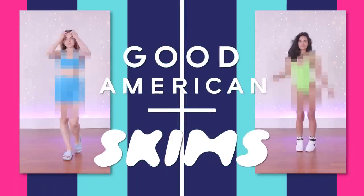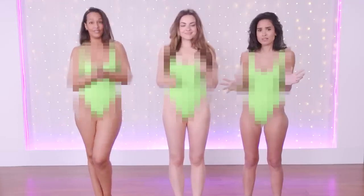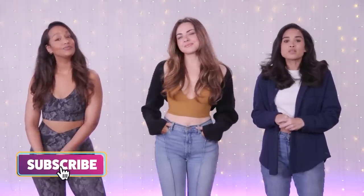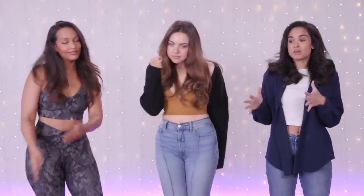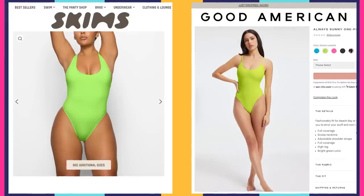We're trying Good American vs. Skims Swimwear — it's another Kardashian sister face-off. Yet another new Kardashian swimsuit drop means we are back to do a little bit of fashion comparing, because Skims and Good American are literally dropping things that are so similar to one another, especially this latest swim drop. It's kind of mind-blowing how close a lot of these styles are. So we are here to put them to the ultimate test.